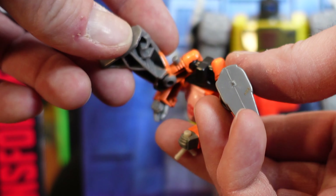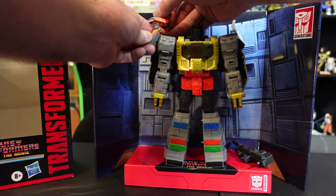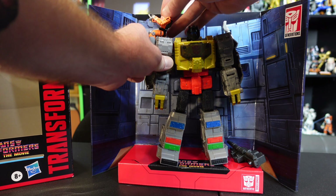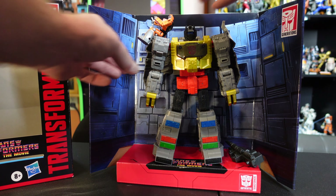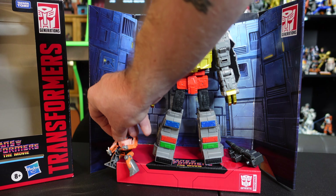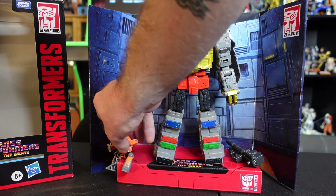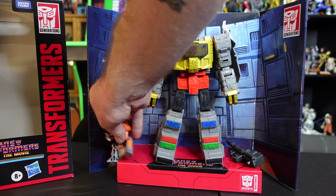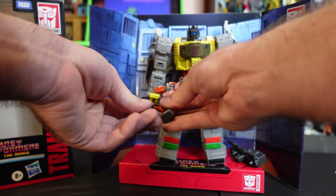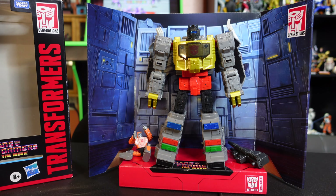I noticed a really nice little peg right here on Grimlock — and yes, that holds Wheelie in place. Oh, I like that — that's a great feature! I'm going to put Wheelie somewhere while we get to Grimlock. I have a hard time controlling where I put him other than on Grimlock, so let's just have him kick it there.